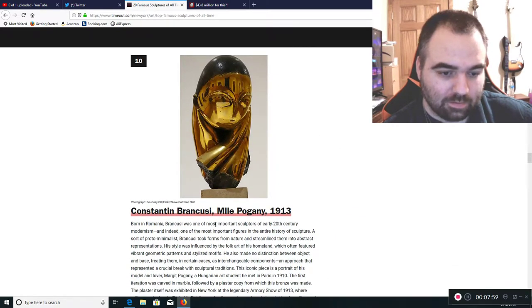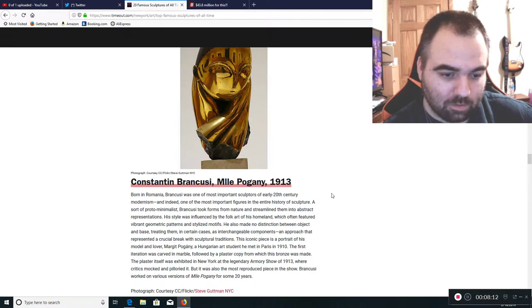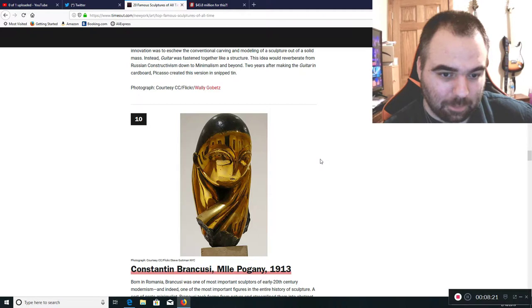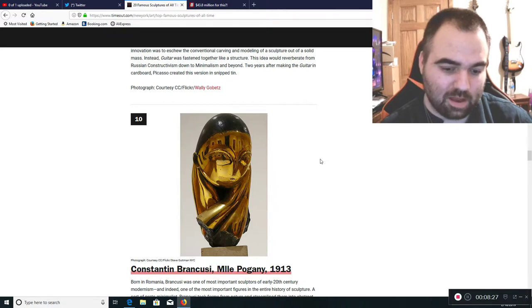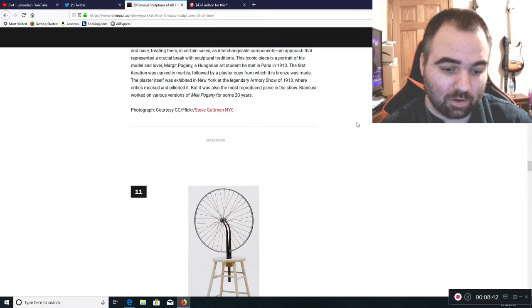Constantine Brancusi's work from 1913 — he was a Romanian artist who became a proto-minimalist. You're starting to see where things begin to change, where it's starting to move away from actually representing something that's really there, getting away from the actual real function of art. This is starting to get into something a little disturbing — not actually painting or sculpting what's there.